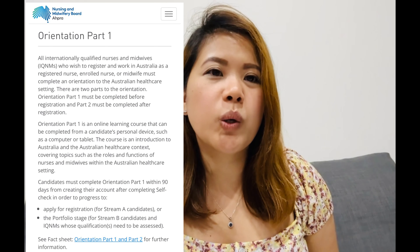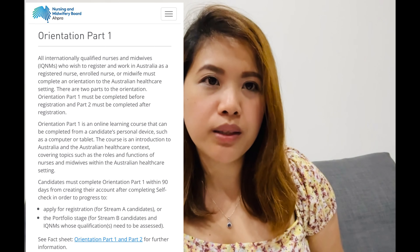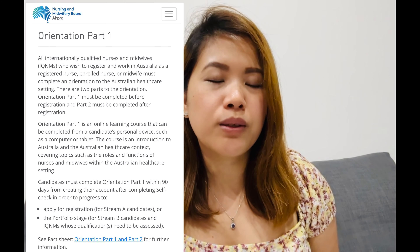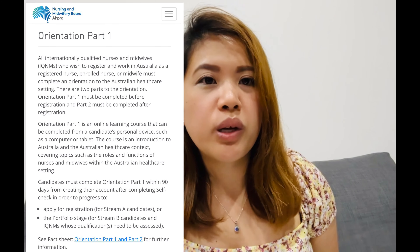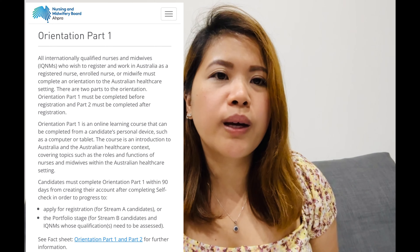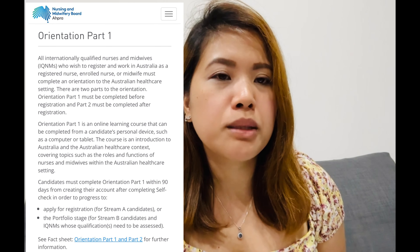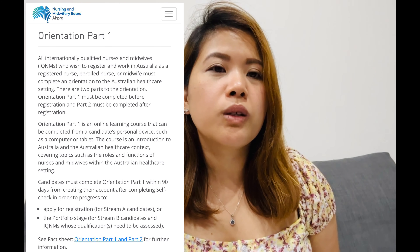Stage 2 is Orientation Part 1, where AHPRA introduces you to the Australian healthcare system. You'll just need to go through it — read, watch, and listen. You need to complete this within 90 days after payment, as per AHPRA. After completing it, you proceed to the next stage.